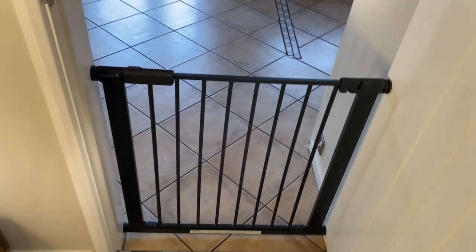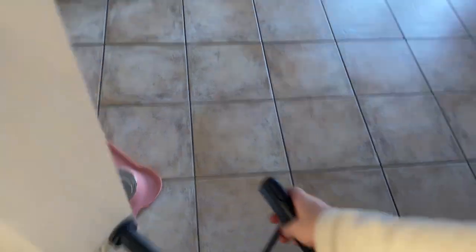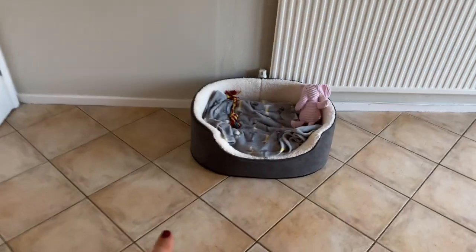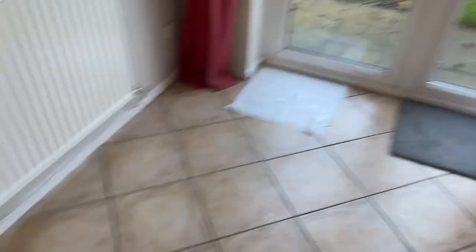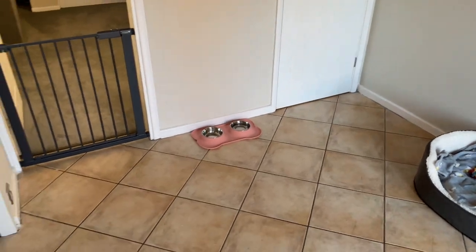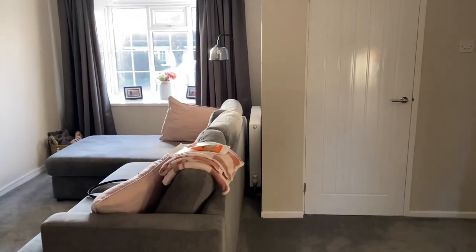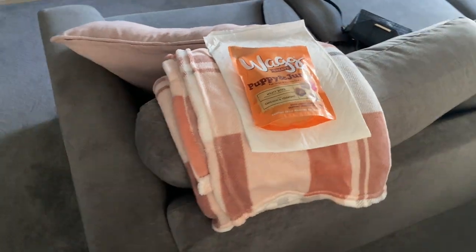So the first thing we've done is puppy-proofed the house with a stair gate from the living room into the kitchen, because she's predominantly going to be in the kitchen until she's trained. We've got her little dog bowl, her bed, a little teddy we've called Ellie, a chew toy, puppy pads, a blanket, a pee pad, and some treats for when we go and collect her. That's everything — ready to go and get her!